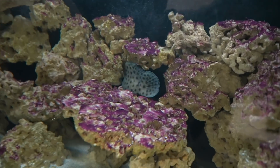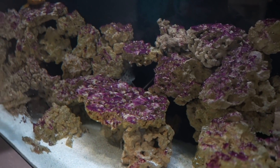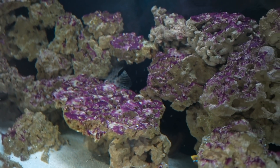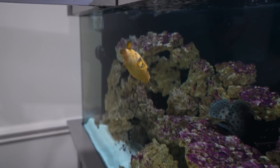There you go, buddy. You have plenty of rocks to hide out in. These guys love hiding. Everything's pretty much the same size as that grouper in this tank, so everything can defend itself. They got plenty of room. We only have about five fish total in here and it's 200 gallons. Once he gets a little bit more size on him, same with our golden puffer, we'll move them both into the big pond.